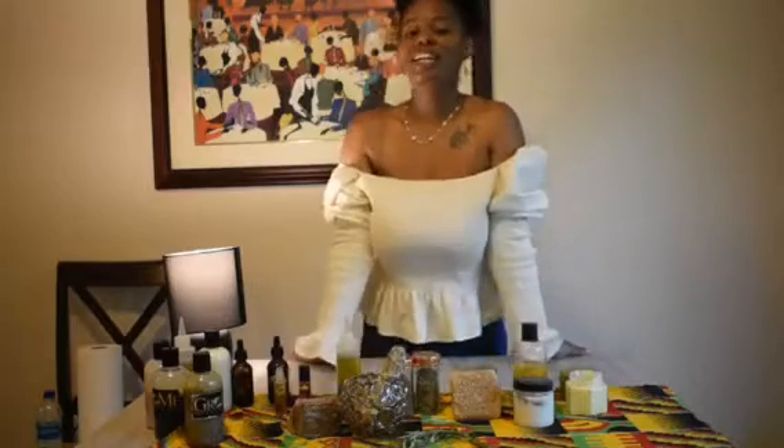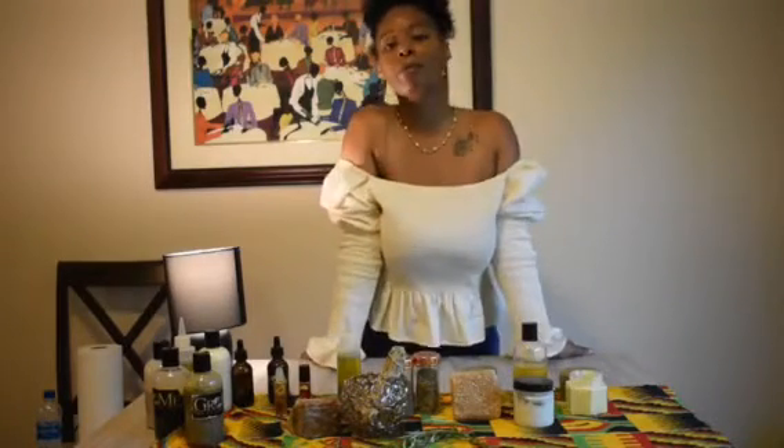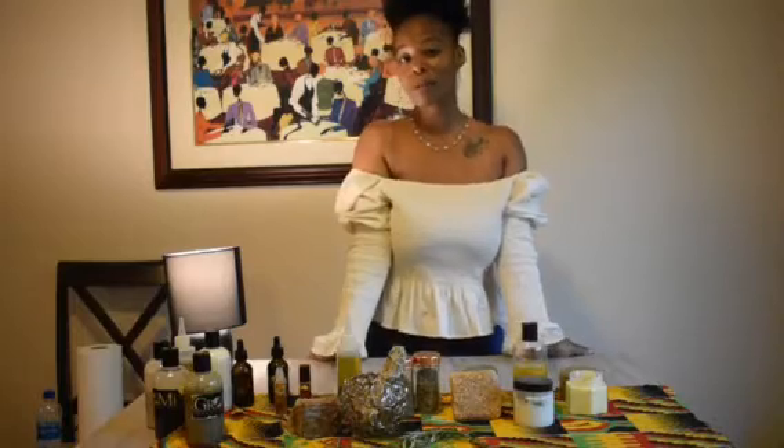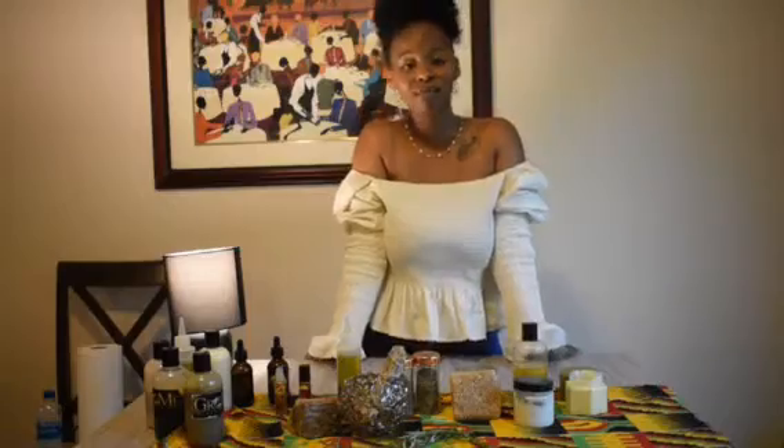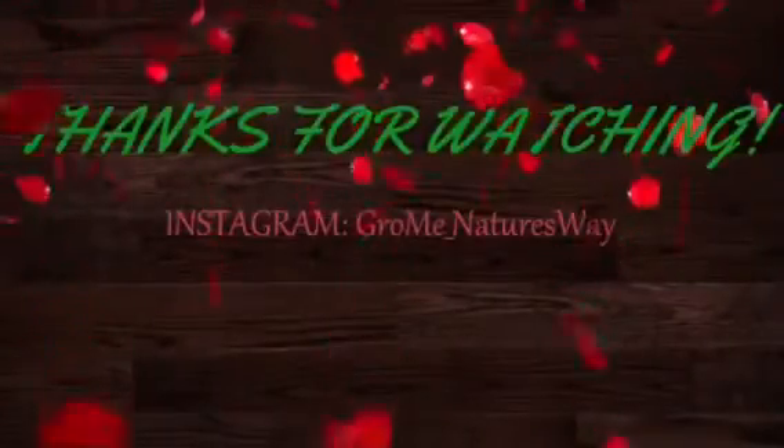So there you go. Thank you. These are some of my products. I do have more products to come and more products that I don't show here. Please stay tuned for more products and visit me at Grow Me Nature's Way. Thank you.